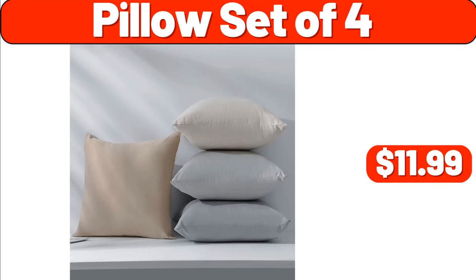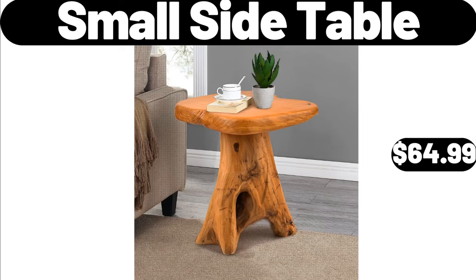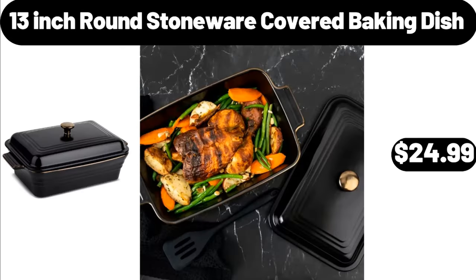Pillow set of 4, $11.99. Small side table, $64.99. Thirteen-inch round stoneware covered baking dish, $24.99.